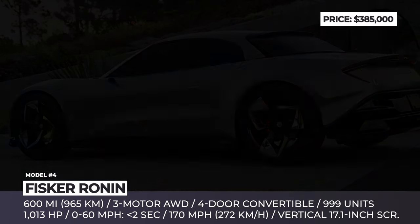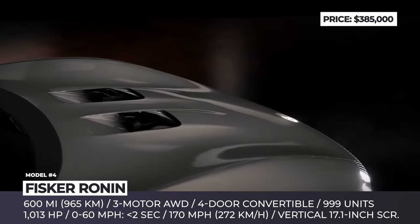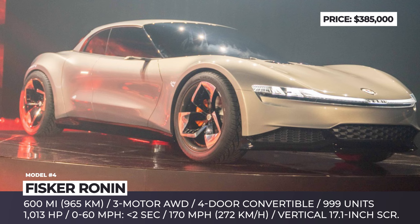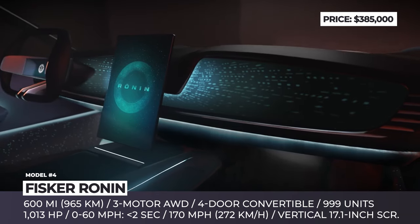Fisker Ronin. Fisker is gradually clawing its way back to the automotive spotlight, this time with an all-electric four-door convertible limited in production to 999 units. In Japanese, the term Ronin stands for a wandering samurai. In Fisker's case, it hints at the car's unmatched grand touring potential of 600 miles.